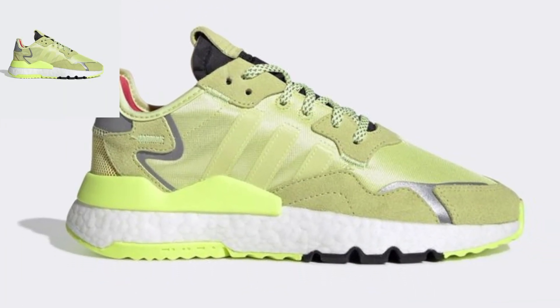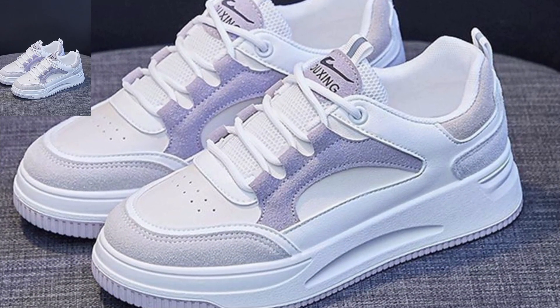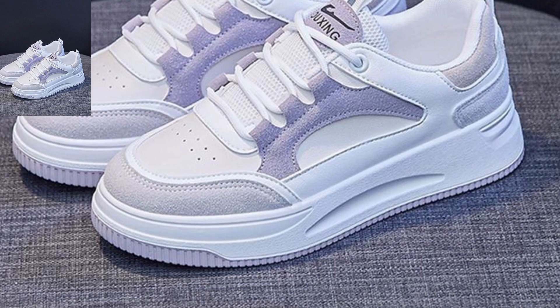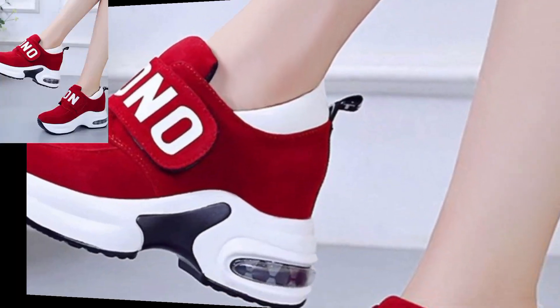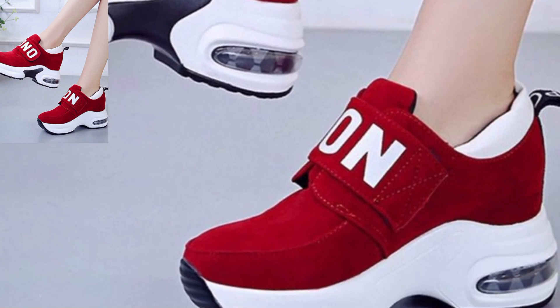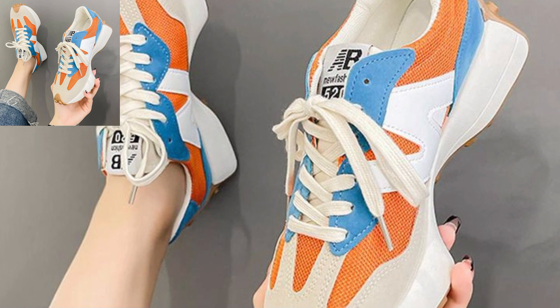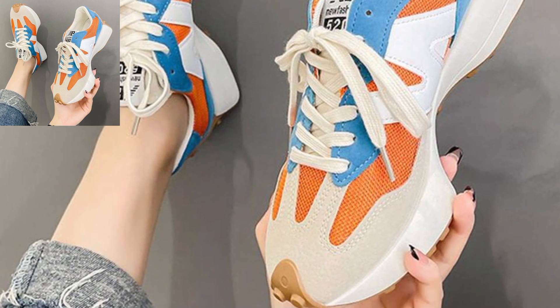Mix and match with casualwear, hoodies, or even a stylish jacket for a streetwear vibe. Don't shy away from bold prints or logos if you want a more statement look. Soft stretchy materials make for great everyday wear.